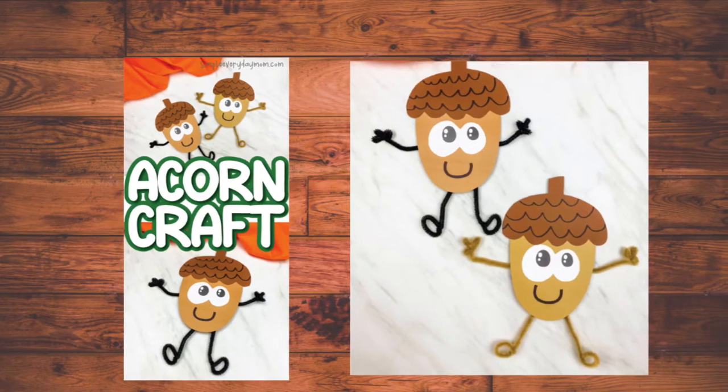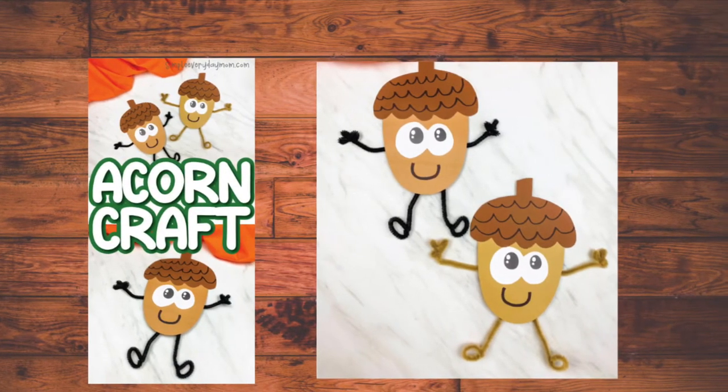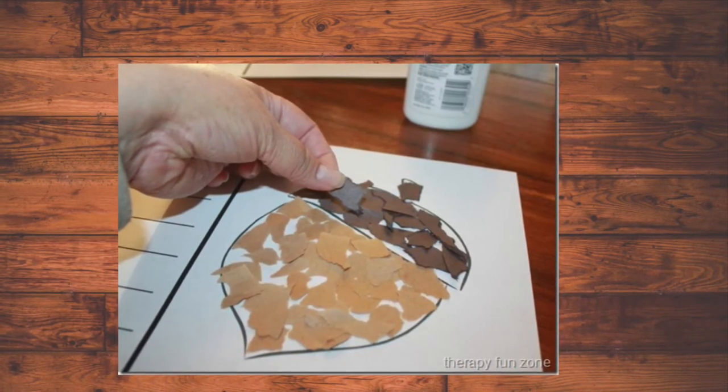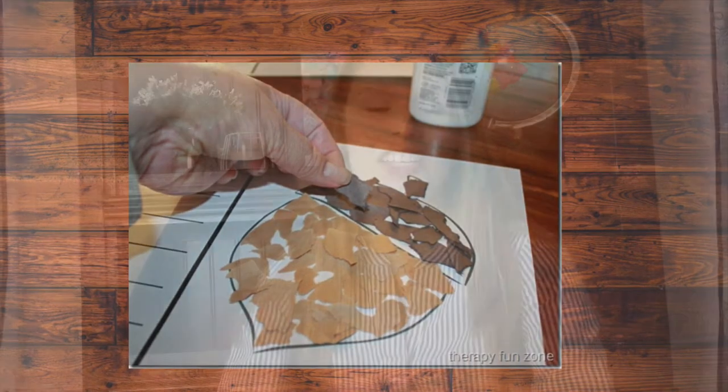We also did some fun art activities and paper craft activities. The girls, especially Ava, love doing art — I think she's like an aspiring little artist. She loves doing crafts, painting, and drawing. This cute little acorn craft I found on simpleeverydaymom.com — she has a free downloadable template, and I will put the link in the description box below. Another craft is perfect for working on fine motor skills — you just rip paper up and glue it down. I found that one at the Therapy Fun Zone, which also has a free printable, and I will link that below too.